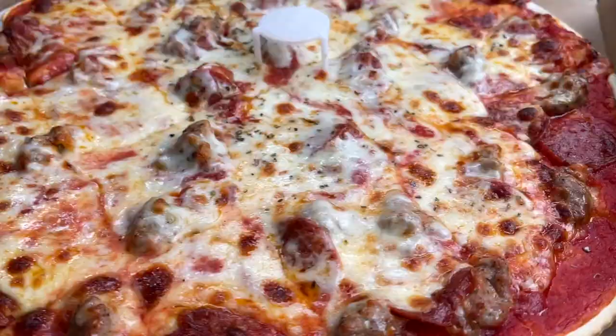They didn't do the thing we see so much of — like a lot of thin sausage spread all around. It's big, clumpier sausage, which I don't necessarily mind. It's nice to have a heaping boulder of sausage sometimes, but it's different than what we've seen.